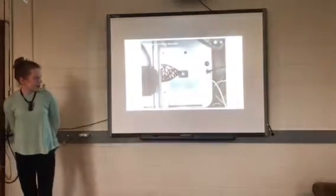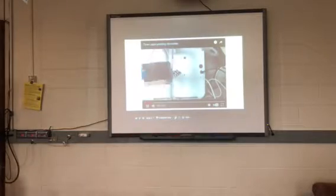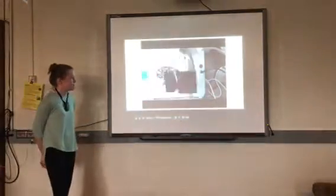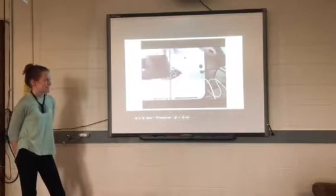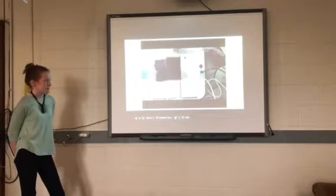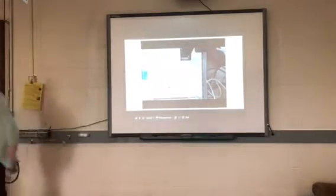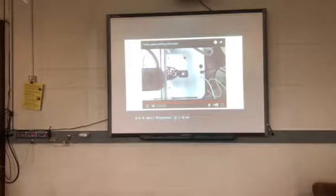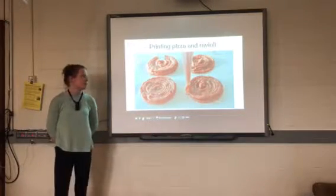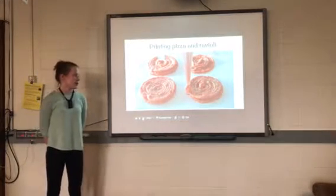I have a quick 25-second time-lapse video of a 3D printer printing chocolate — this is from the above view. There's also a company called Natural Machines that was so inspired by the idea of printing food that they're coming out with a 3D printer that can print pizza and ravioli.